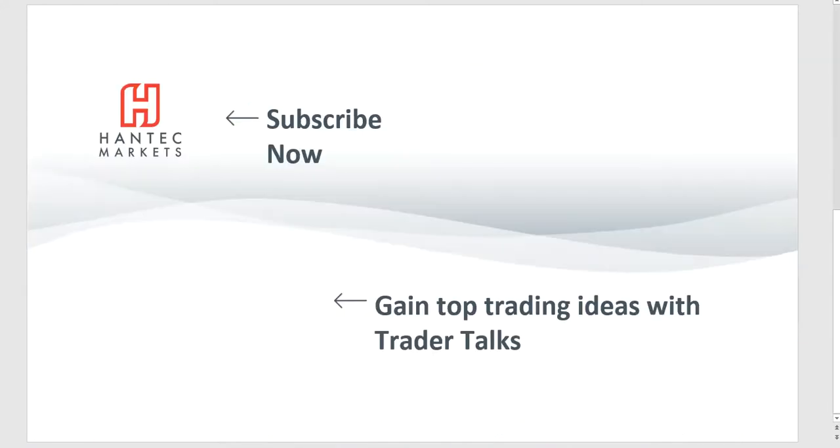Click here to subscribe to our analysis videos. Go to our website, sign up for our webinars, and click to watch Trader Talks — our videos that give you top trading ideas.